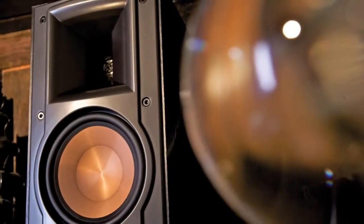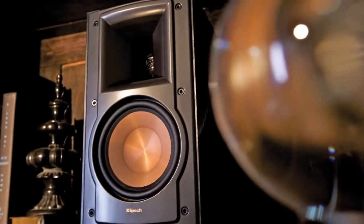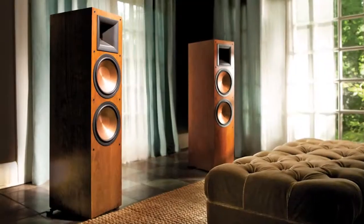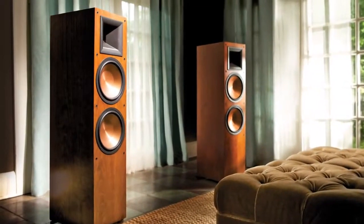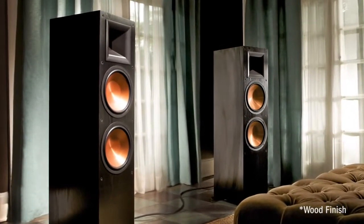The design and craftsmanship of the Reference 2 line radiates unmatched elegance and can seamlessly integrate into any decor. Finished in cherry and black ash furniture-grade wood and vinyl veneer, these speakers boast a timeless aesthetic.